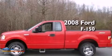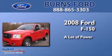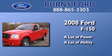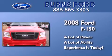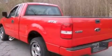This is a 2008 Ford F-150. All of the following features are included.